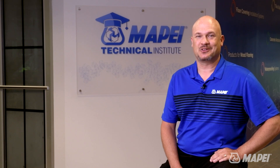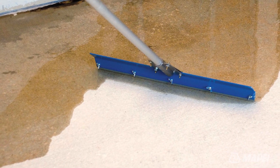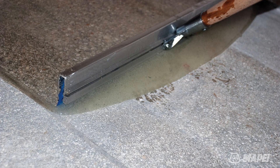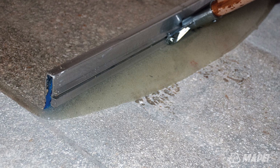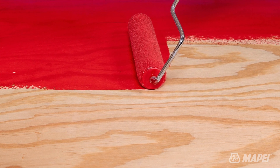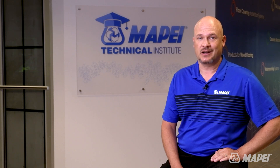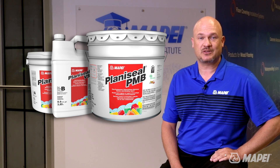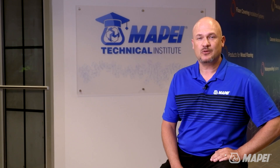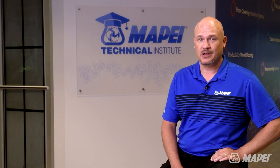Moisture mitigation products are designed to prevent moisture from coming in from the substrate and affecting your installation. In other words, they're designed to protect from moisture coming from the negative side. Consider a wood flooring installation where you want to protect from fluctuating moisture vapor emissions that could cause a number of challenges. Products such as Planisyl VS and Planisyl PMB are fantastic options for moisture mitigation. It's important to understand what you're trying to achieve so you can find the right product for your needs.